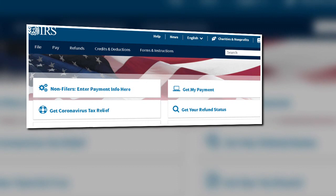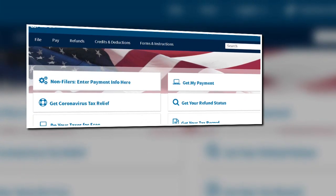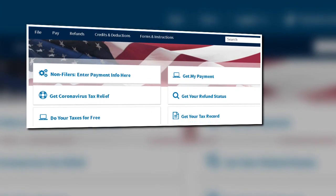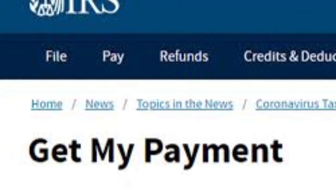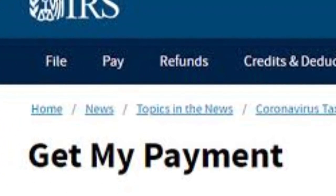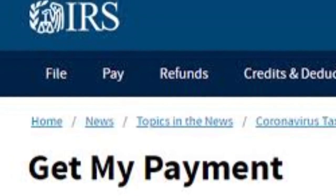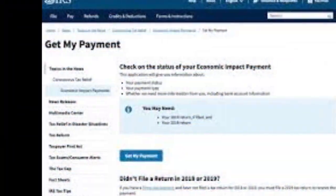To get to the IRS page, type in irs.gov. On their main screen, you'll see on the right-hand side 'Get My Payment' — click on that. It will bring you to a page; it's a federal government page, so just click continue.